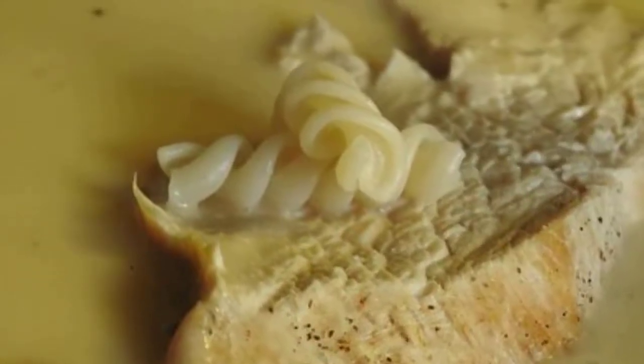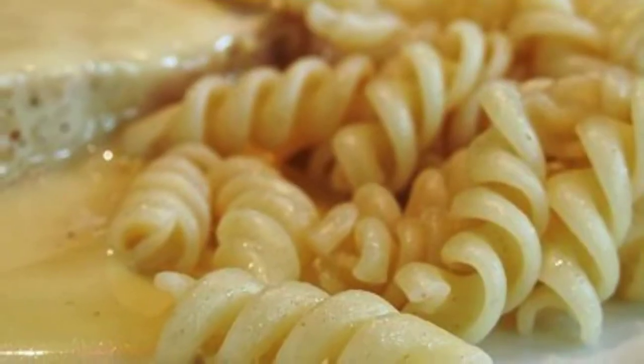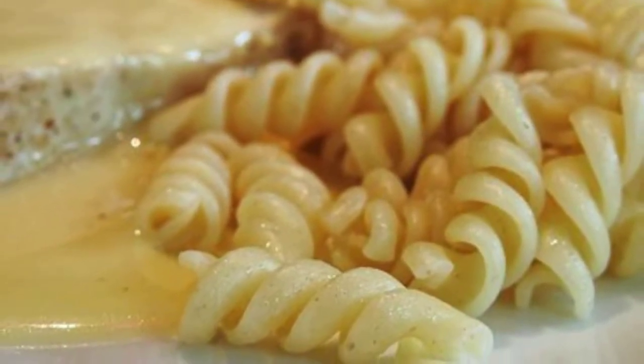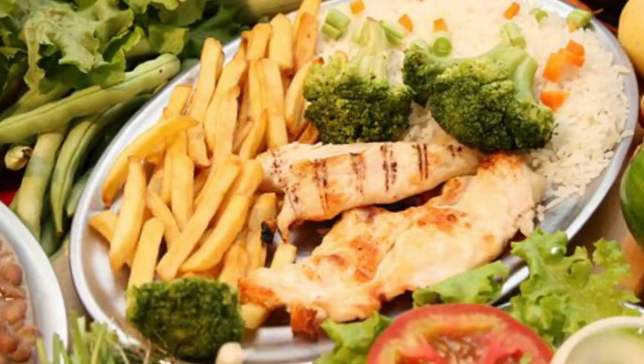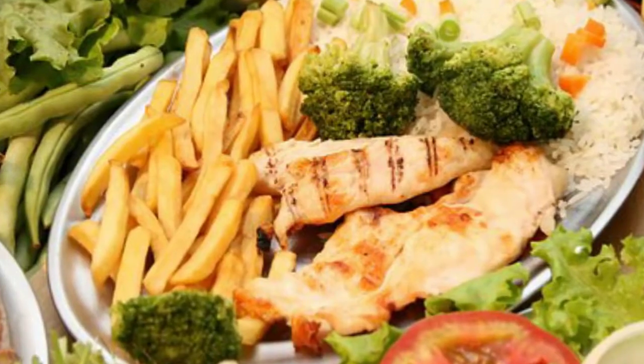3. Turkey Breasts. Contrasted with chicken bosoms, turkey may admission better for weight reduction. One next to the other, turkey has less fat and calories than a chicken bosom. The distinction is unpretentious, so exchanging between the two sorts of poultry can be a decent approach to blend things up.